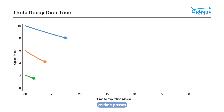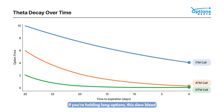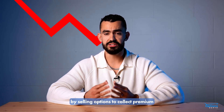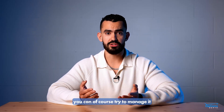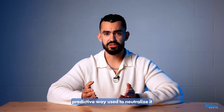Time decay: options naturally lose value as time passes. This is known as theta decay. If you're holding long options, this slow bleed works against you. Market makers holding long options may try to offset this by selling options to collect premium. But the truth is, you can't fully hedge time decay. You can try to manage it, but there's no precise or predictive way to neutralize it.